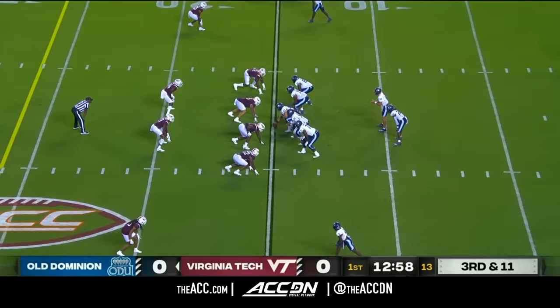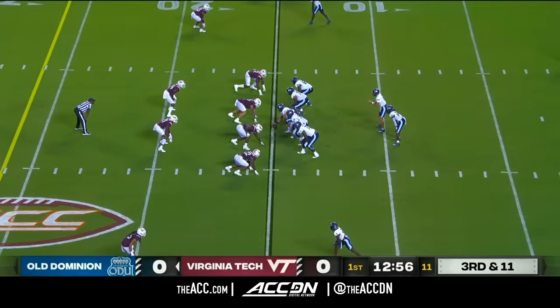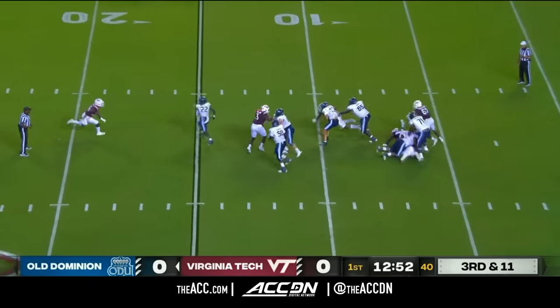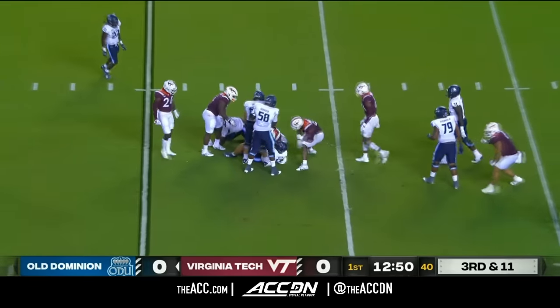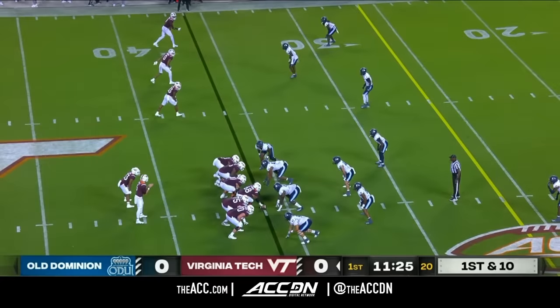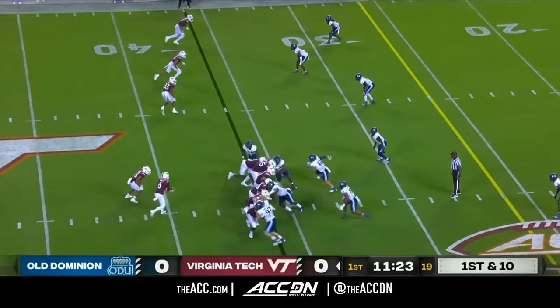Virginia Tech was fourth in the ACC on third down defensively at 34% a season ago. Wilson wants the throw, in trouble, and sacked. But Keyshawn Burgos — first completion for Wells, nine yards and a first down.